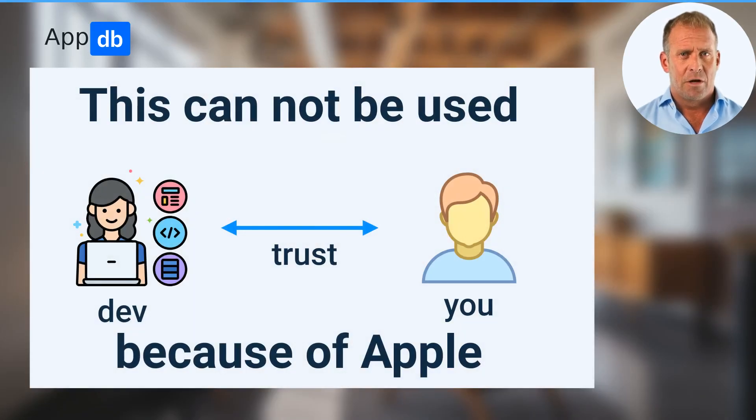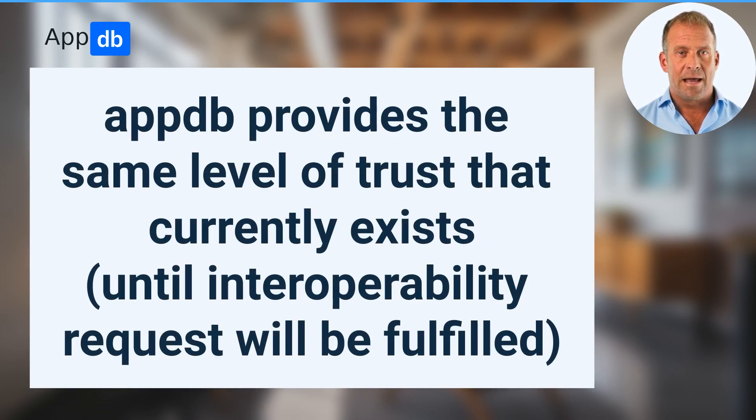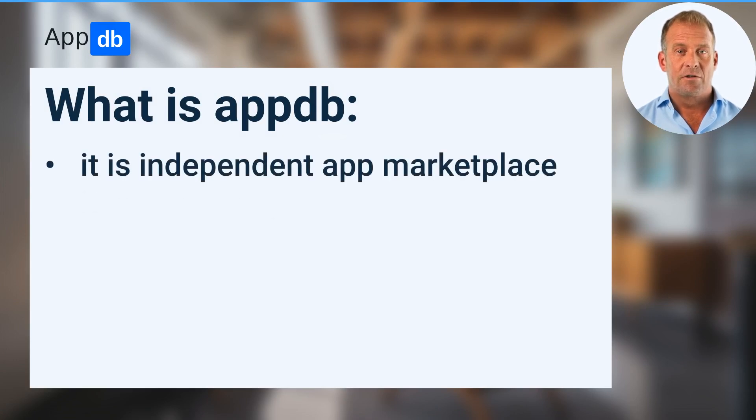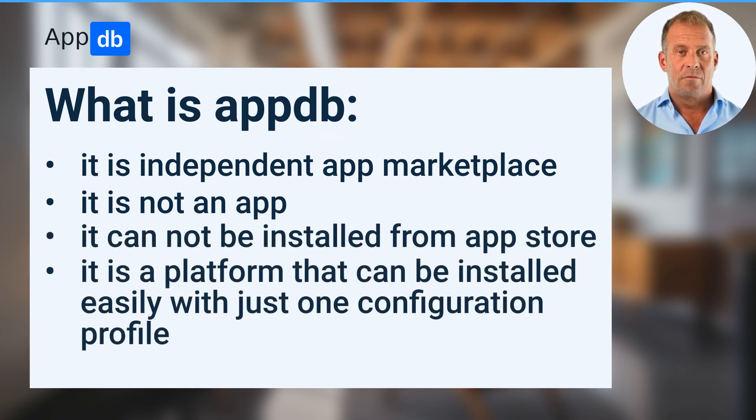Unfortunately, we cannot use this ideal level of trust as Apple forbids it at the moment. But the combination of these two technologies allowed us to build the same level of trust that currently exists. AppDB is an independent app marketplace — it is not an app and cannot be installed via another app store. All you need is to install a configuration profile during your device linking, which will allow us to configure everything automatically for your device.